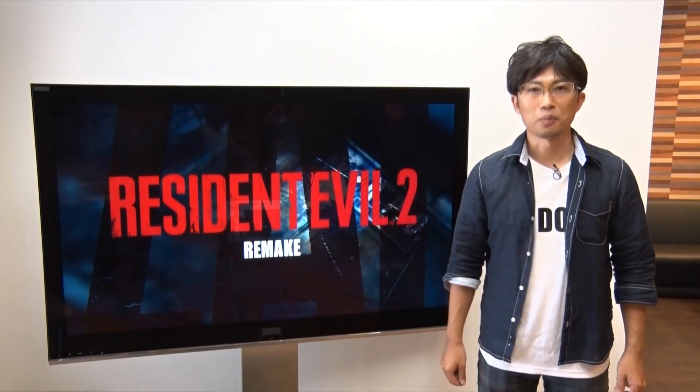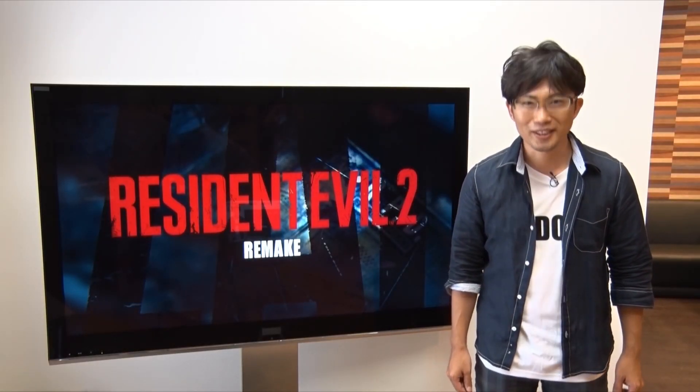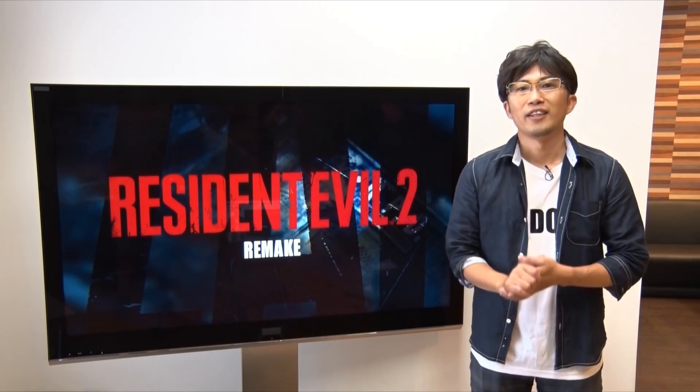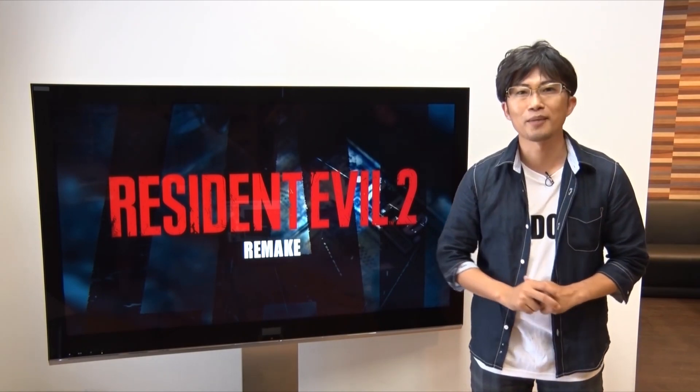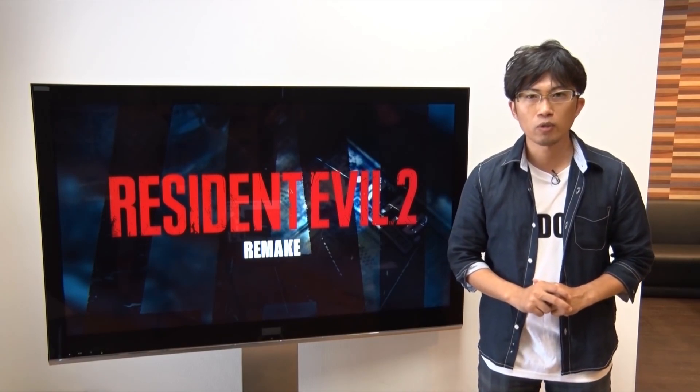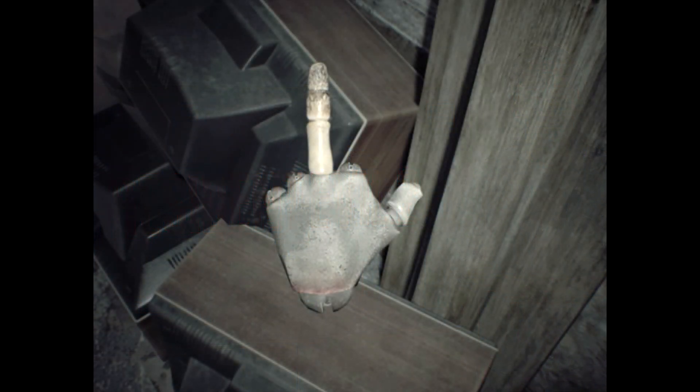Hey guys, welcome to the channel. Today we're going to be unraveling the mystery of whether there's going to be some kind of Remake 2 announcement, whether we're going to be getting something big, a trailer, or whether we're just being trolled by Capcom with this entire dummy finger and it doesn't really mean anything and we're all being let on.